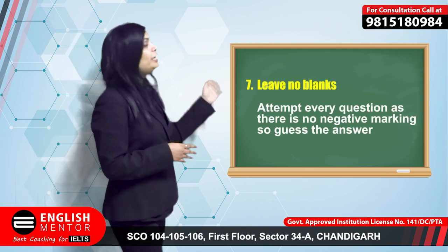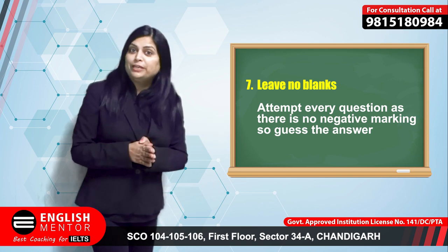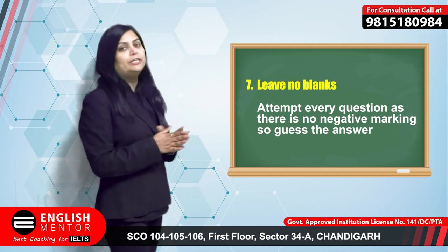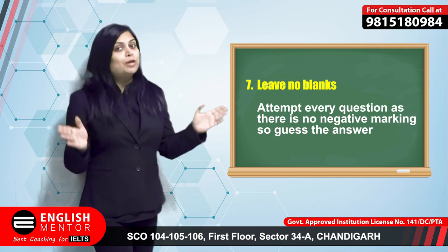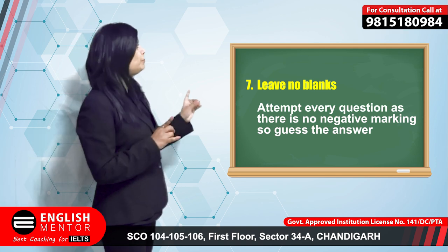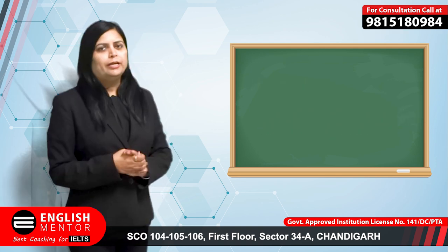The next tip is to leave no blanks. There is no negative marking in IELTS reading, so if you write a wrong answer you will not lose marks. Try to guess the answer and do not leave any question blank on the answer sheet.